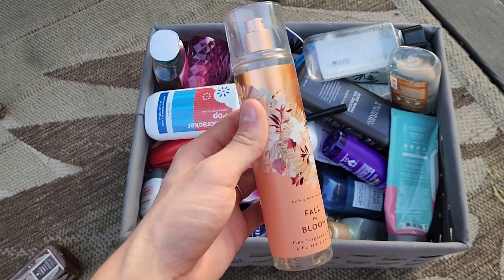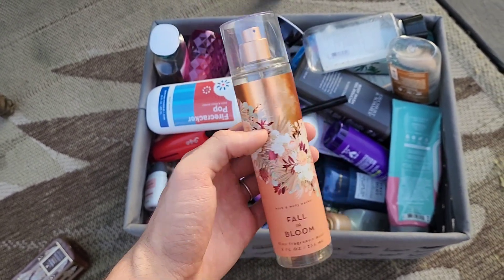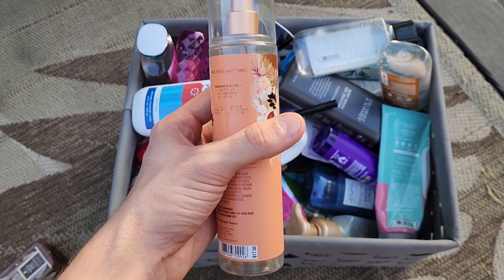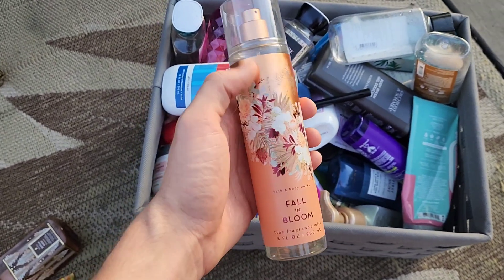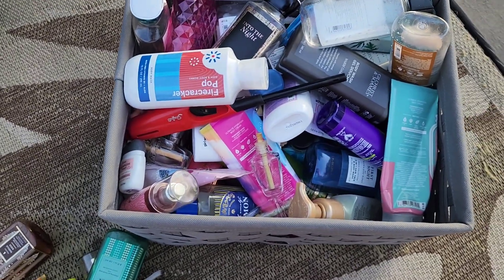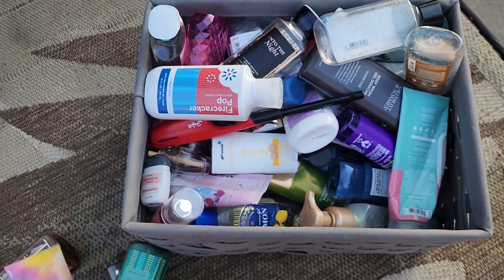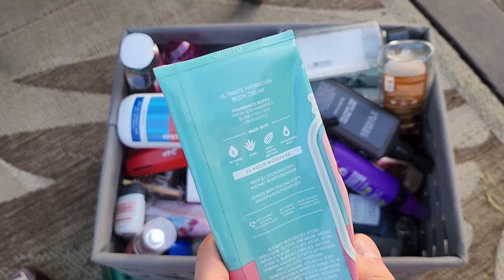Every bottle of Fall and Bloom I've had, the packaging just wears off. I don't love that for what you pay, even on sale — the text shouldn't wear off from a little moisture. We also finished Among the Clouds, nice with berries and vanilla, and Strawberry Soda with notes of fresh strawberries, bubbly seltzer, and crushed ice.